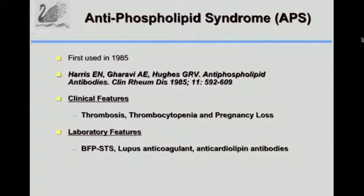In 1985 there were enough case reports to suggest that we really had a syndrome, and that's when for the first time the term anti-phospholipid syndrome was used. The features were thrombosis, thrombocytopenia, and pregnancy loss. Patients could have a lupus anticoagulant, anti-cardiolipin, or biological false positive test for syphilis.